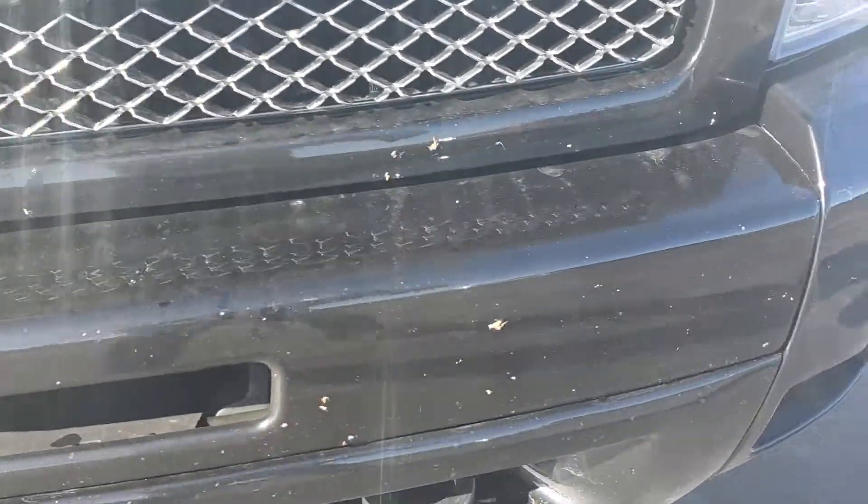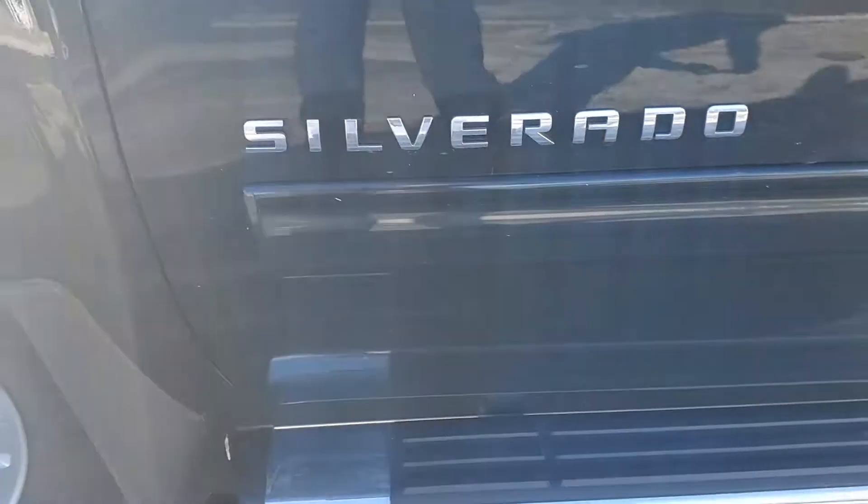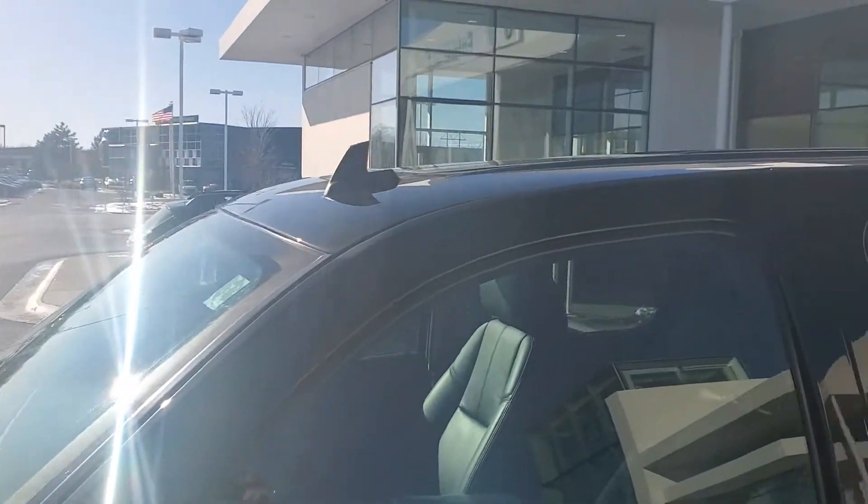I didn't see any visible rust anywhere. Tires are great all the way around. There's a rim. I'm not seeing any scratches on the door panels or door dings anywhere.